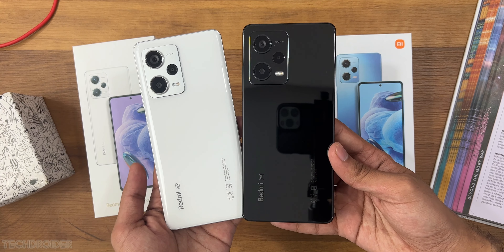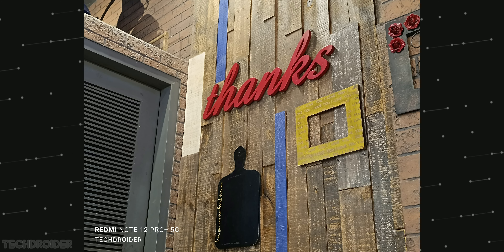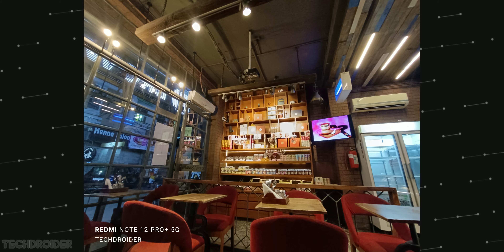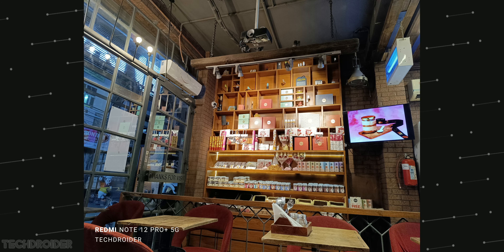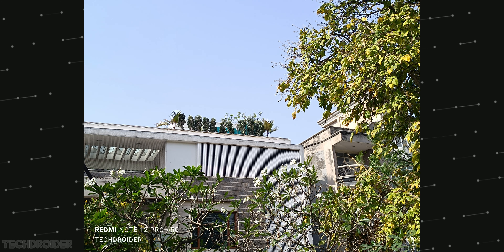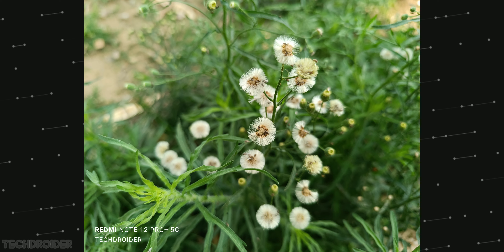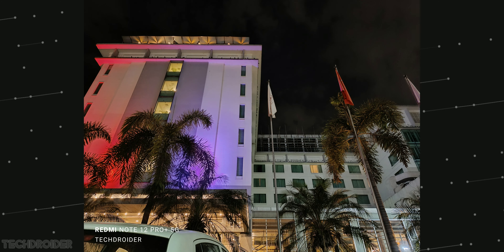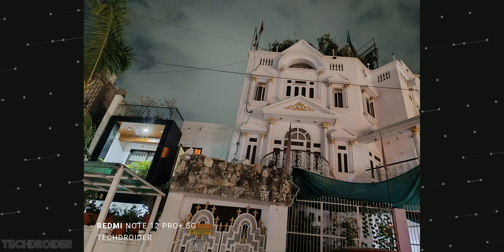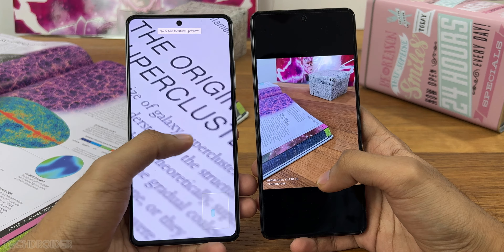The Redmi Note 12 Pro Plus has a 200 megapixel main camera with OIS, and these are some camera samples I shot using this not-so-expensive device. You can see how good that camera is, and the awesome part is you can zoom into the image and still won't miss much detail — that is insane.